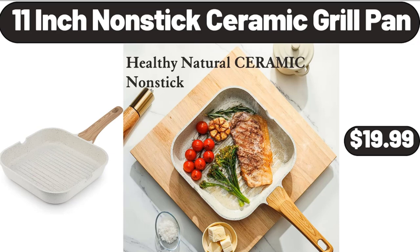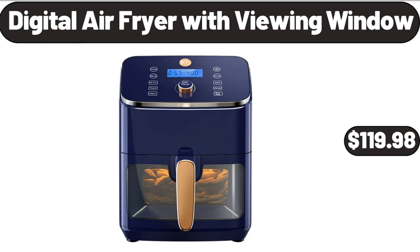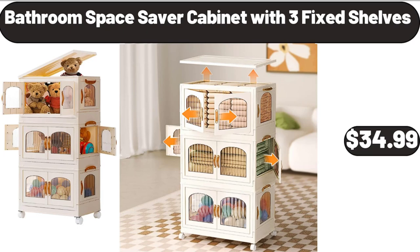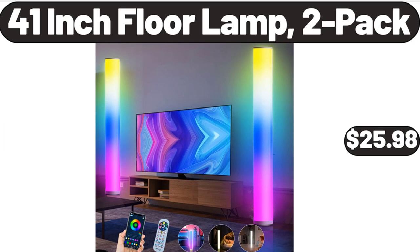11-inch Nonstick Ceramic Grill Pan, $19.99. Digital Air Fryer with Viewing Window, $119.98. Ceramic Bath Accessories Complete Set, $18.99. Bathroom Space Saver Cabinet with 3 Fixed Shelves, $34.99. 41-inch Floor Lamp, 2 Pack, $25.98.